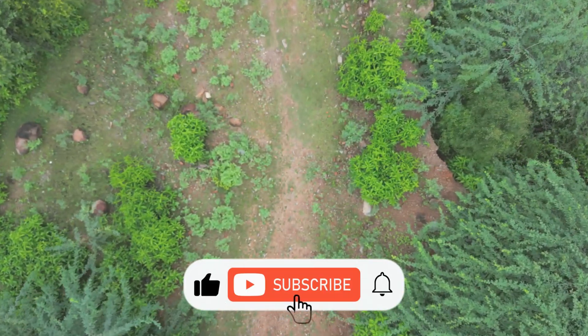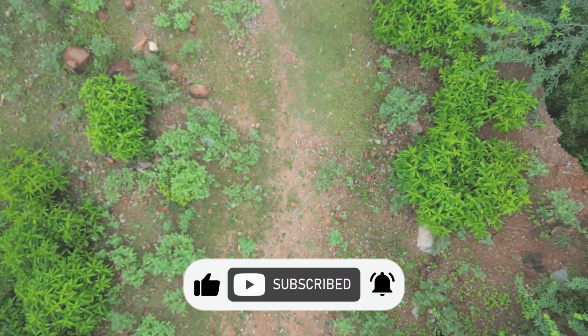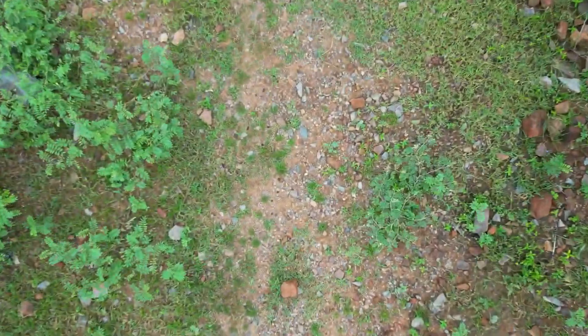Please don't forget to like, subscribe, and share this video with fellow nature enthusiasts.